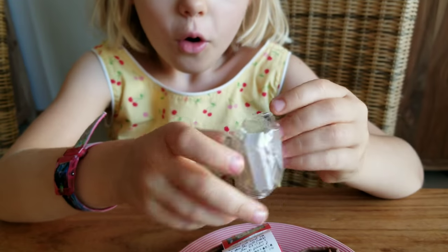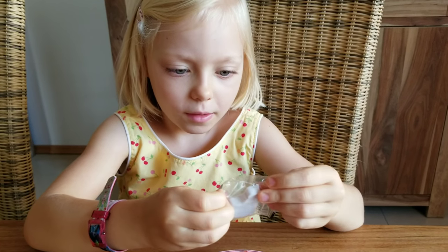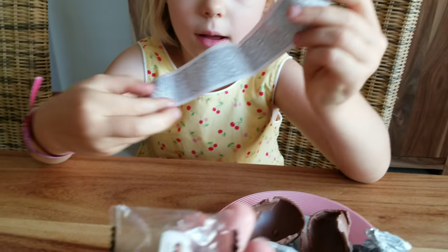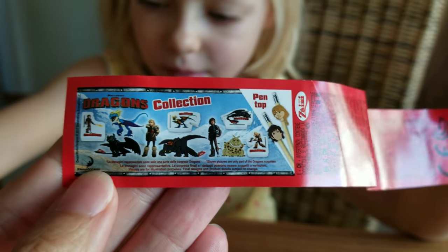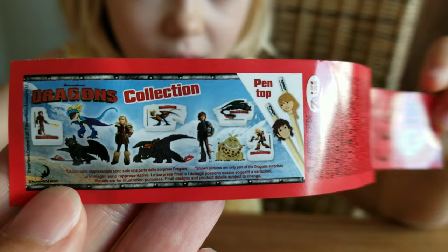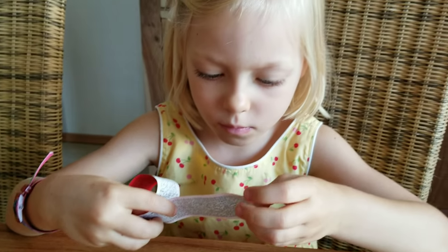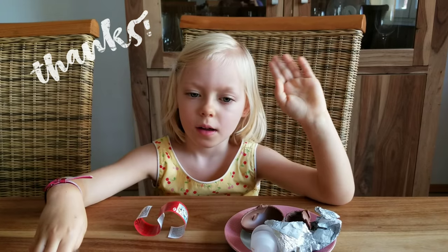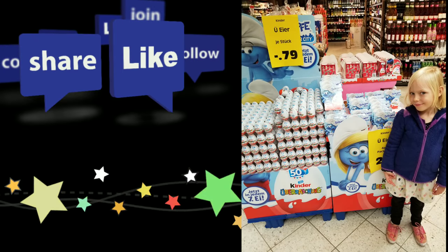We got an eraser! But you know what, that was the one school supply we couldn't find, so now we have this eraser that we can bring to school. We have two erasers. There are erasers for each of them, and there are even pen-top erasers, and then there are little figurines available as well. We just got the Hiccup eraser - we were hoping for the Toothless figurine, but maybe next time. Thanks for watching, make sure you're subscribed - bye bye!